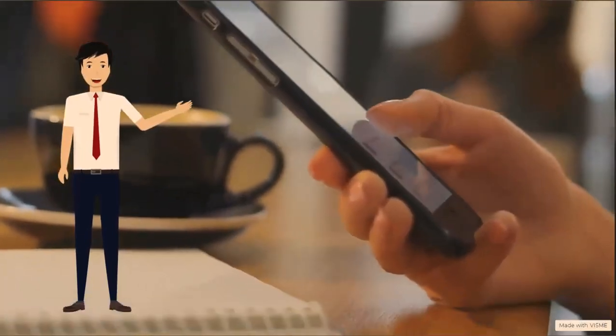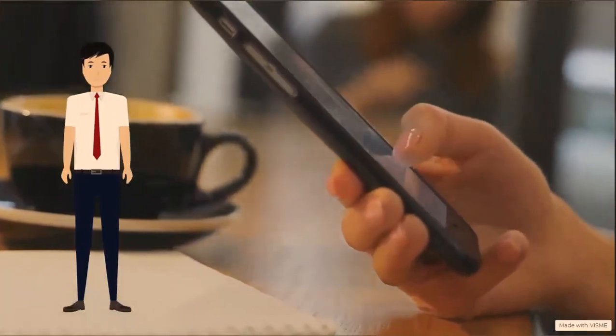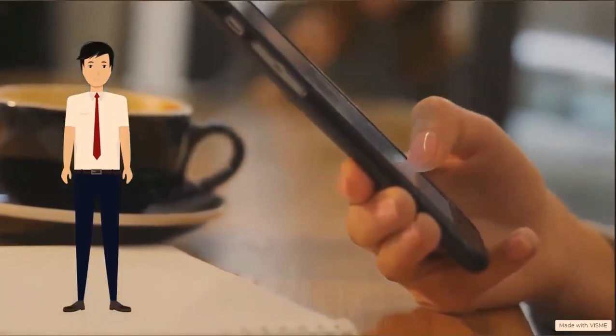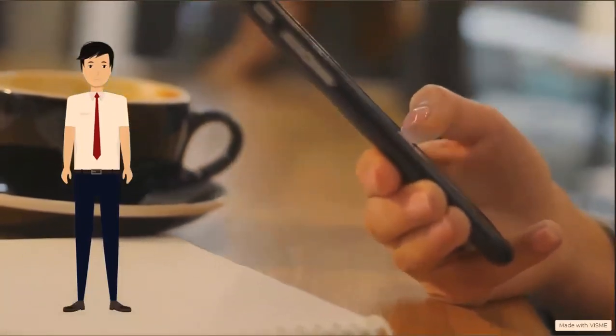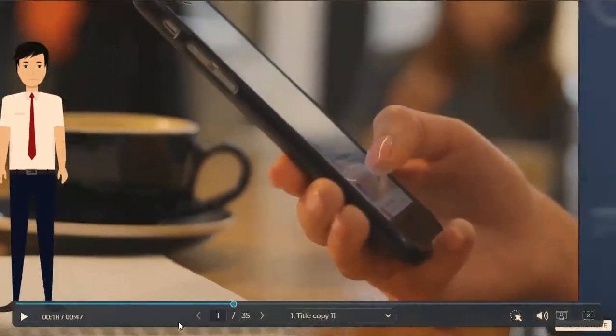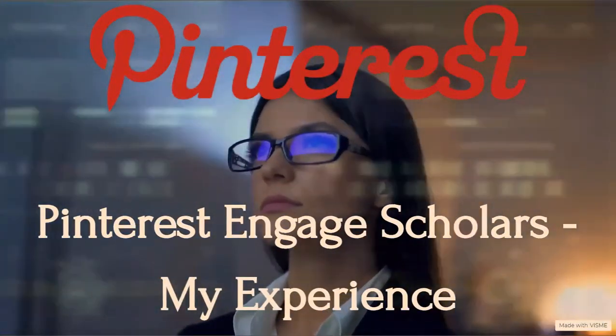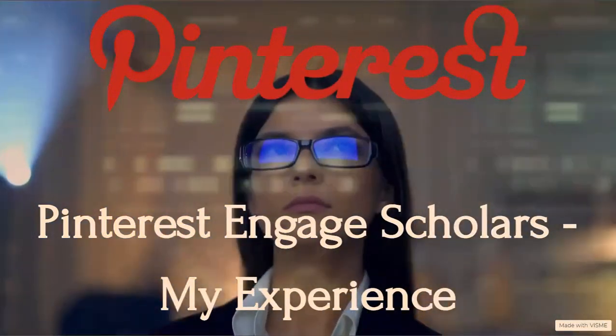Hey everyone, so you probably have an upcoming internship at Pinterest and are wondering what it's like to be an intern at Pinterest, or a pintern. Another case could be that you have an upcoming internship and are wondering how to best prepare. I was fortunate enough to participate in the Pinterest Engaged Scholars program a few years ago and decided to share my experience in the program.